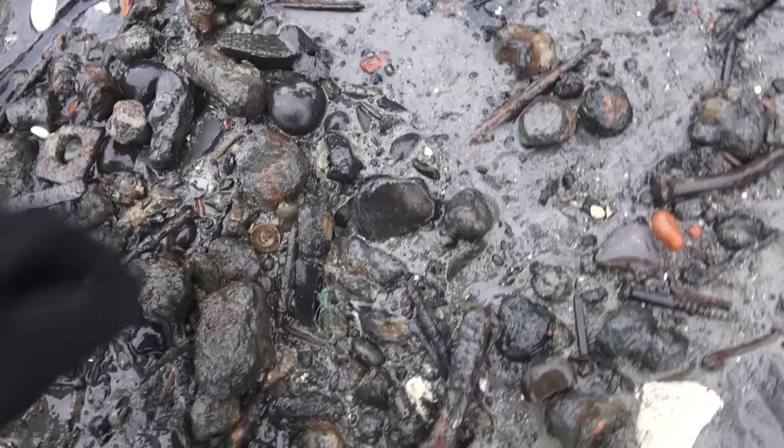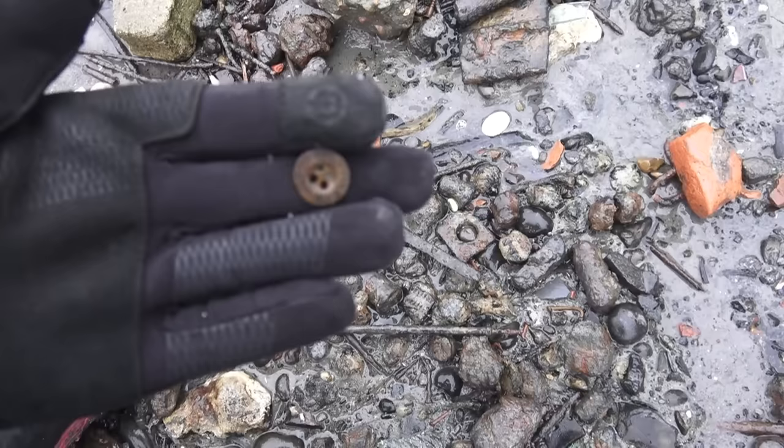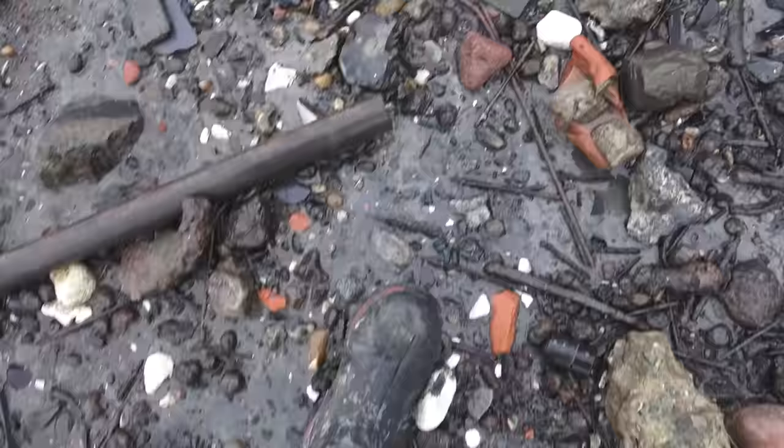The first thing I've seen down here is a little button — a 19th century workman's button. You might get a maker on there. Back in the bag.